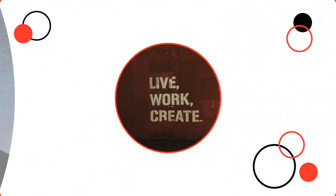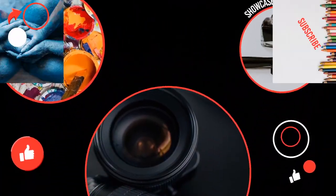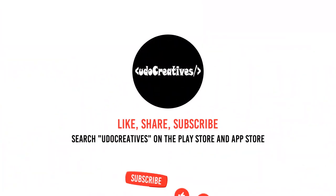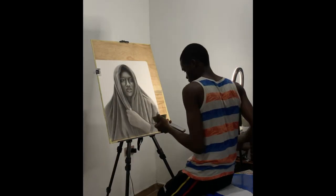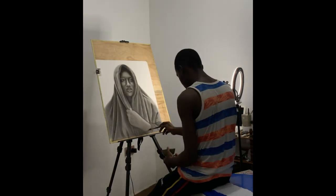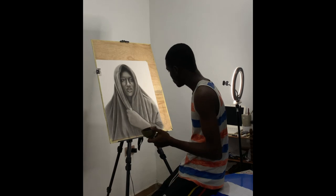Hey guys, welcome to this episode of Pondering the Process, where we embark on a journey of discovery with some of the most creative minds in the community and explore the making of their latest projects. Today we are speaking with Nigerian artist Justin Fash, who's going to walk us through the creative process and development involved in creating one of his latest pieces.